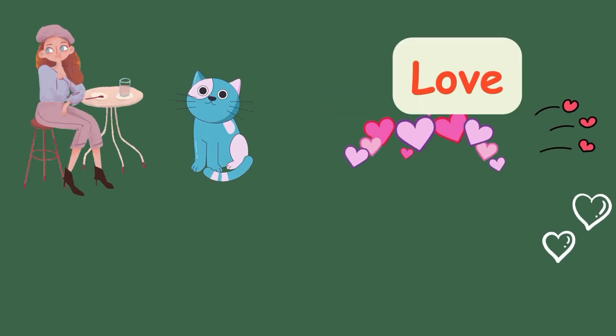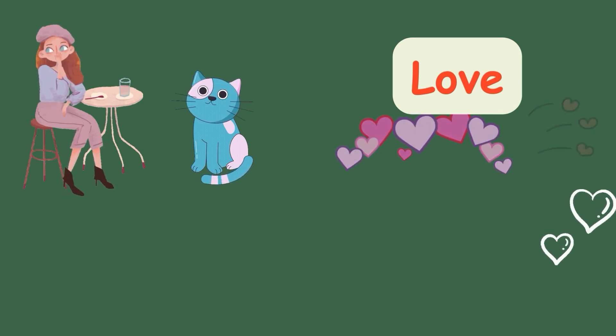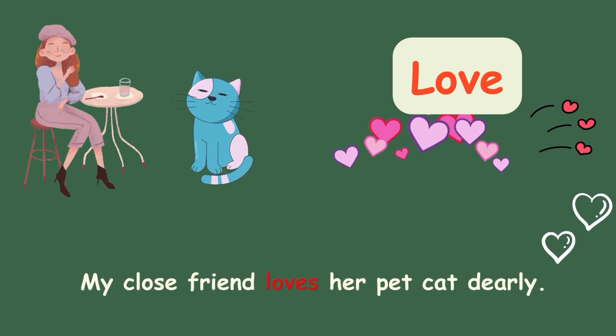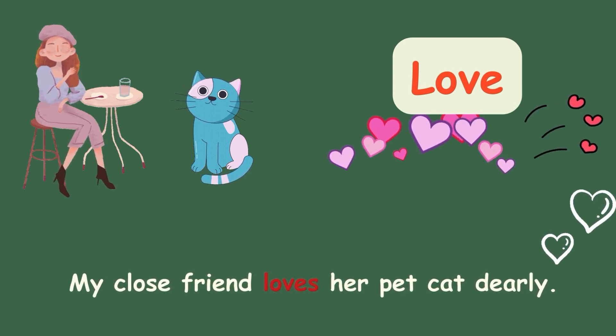Love. My close friend loves her pet cat dearly.